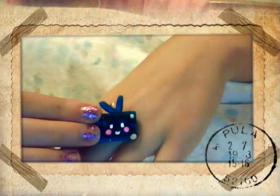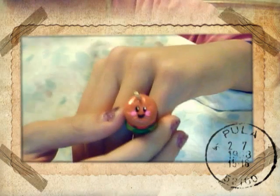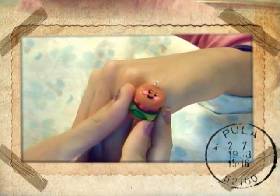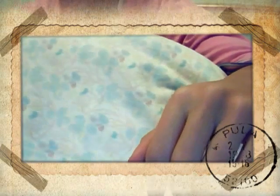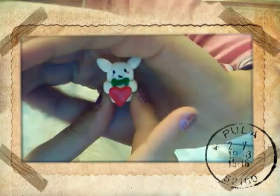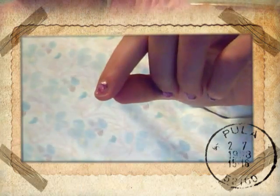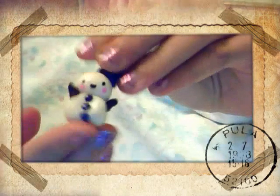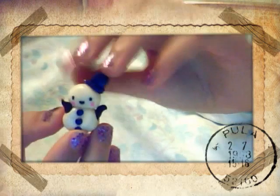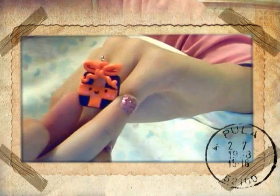Then I have this kawaii television and this kawaii burger or hamburger. Then I have a cute bunny. Then I have this kawaii Christmas tree, this kawaii snowman, and this kawaii Christmas present or Christmas gift.